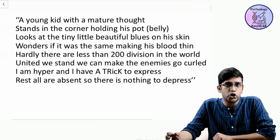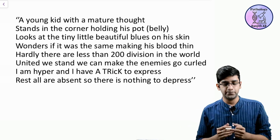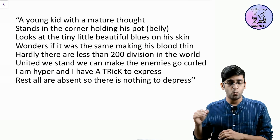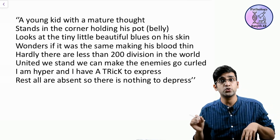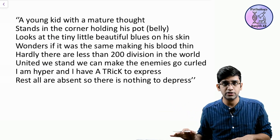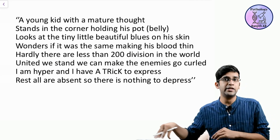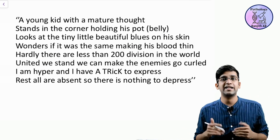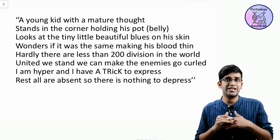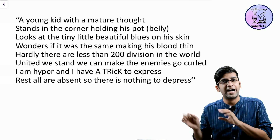A young kid with a mature thought, okay, stands in the corner holding his pot. The belly looks at the tiny little beautiful blues on his skin, wonders if it was the same which is making his blood go thin. Hardly — there are less than 200 divisions in the world — very good thought for the guy, united we stand, we make the enemies go curled. I am hyper and I have a trick to express; rest all are absent so there is nothing to depress.